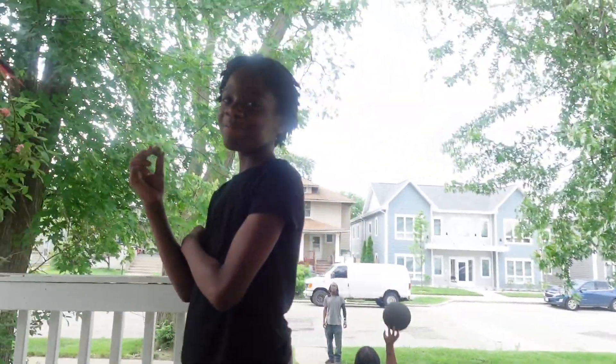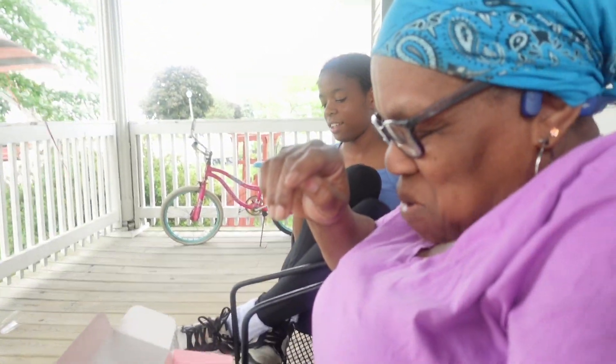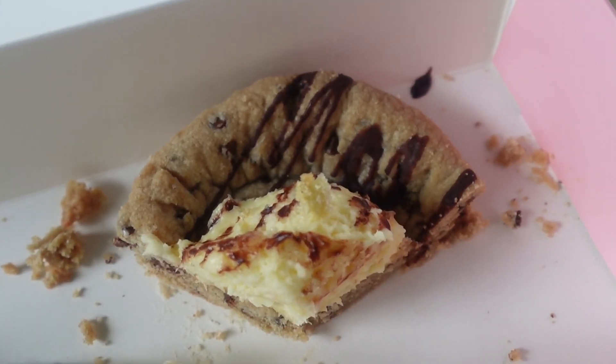Family tasting time: peach cobbler got 8.8, 10, 10, 9.5, and Janae gave it a 4 — she doesn't like the peach cobbler. Confetti cake: 4/5, 8, 8. Skillet cookie: 9.5, 9.5, 9.0, and a 5 from Janae.